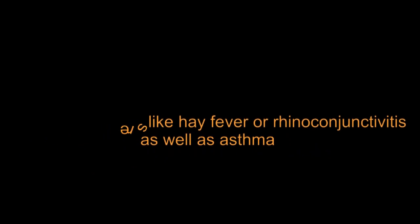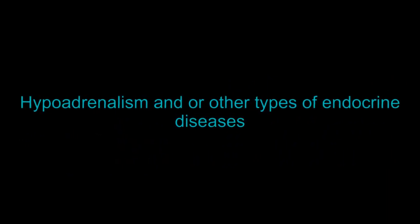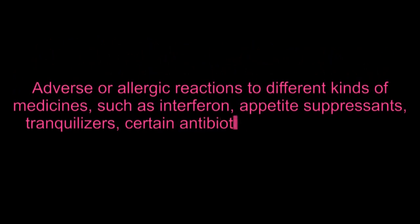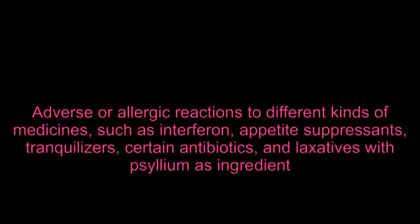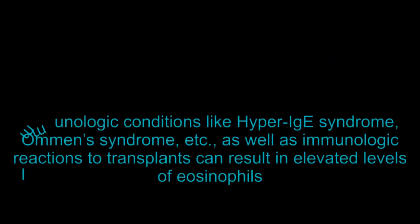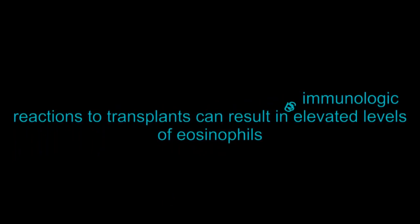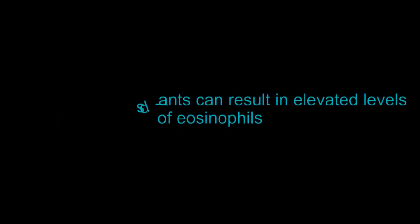Allergic disorders like hay fever or rhinoconjunctivitis as well as asthma can increase eosinophil count. Hypoadrenalism and other types of endocrine diseases may also be causes. Adverse or allergic reactions to different kinds of medicines — such as interferon, appetite suppressants, tranquilizers, certain antibiotics, and laxatives with psyllium as an ingredient — can elevate levels. Immunologic conditions like hyper-IgE syndrome, as well as immunologic reactions to transplants, can also result in elevated levels of eosinophils.